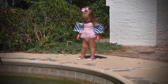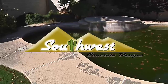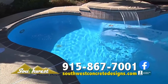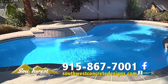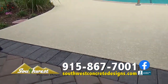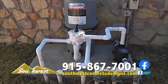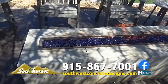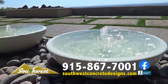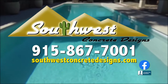Everyone loves a refreshing dip in the pool — unless your pool looks like the Black Lagoon. Call Southwest Concrete Designs, the pool remodeling experts, right away for a free estimate. Let their professional team strip away the old deck, resurface, and restore your pool surfaces. They'll even replace your obsolete pool equipment and breathe new life into your backyard paradise with gazebos or fire and water features. Call Southwest Concrete Designs, 867-7001.